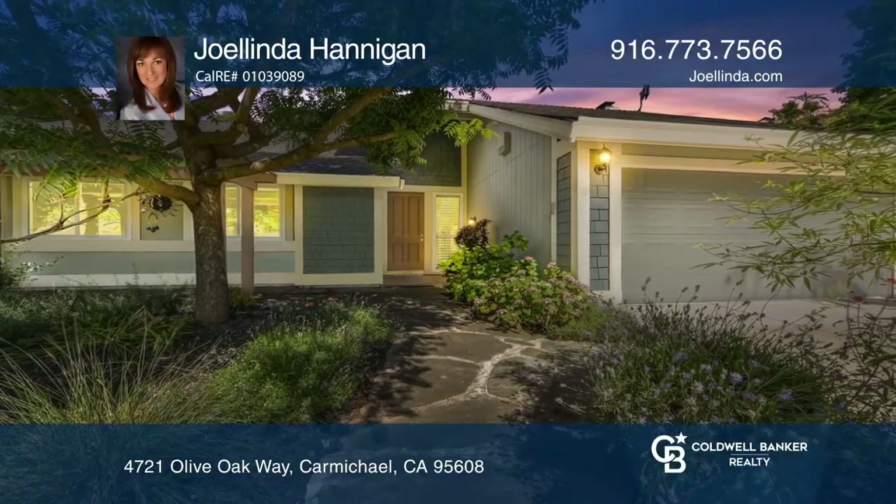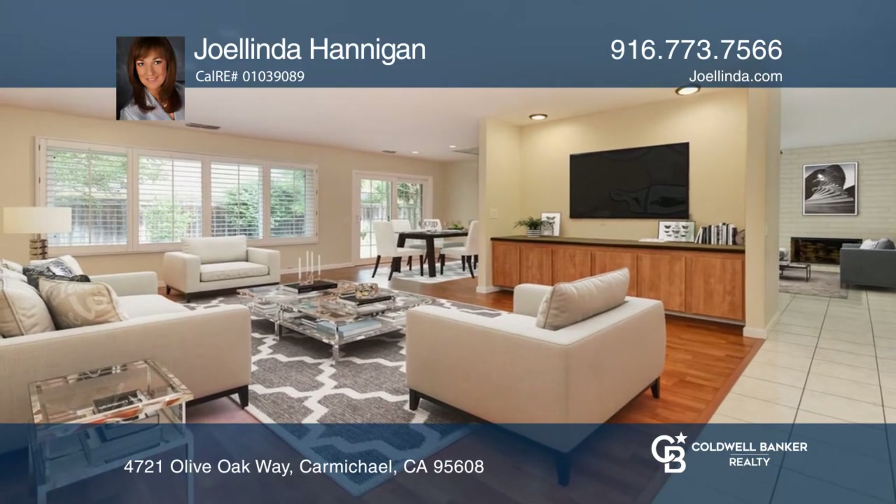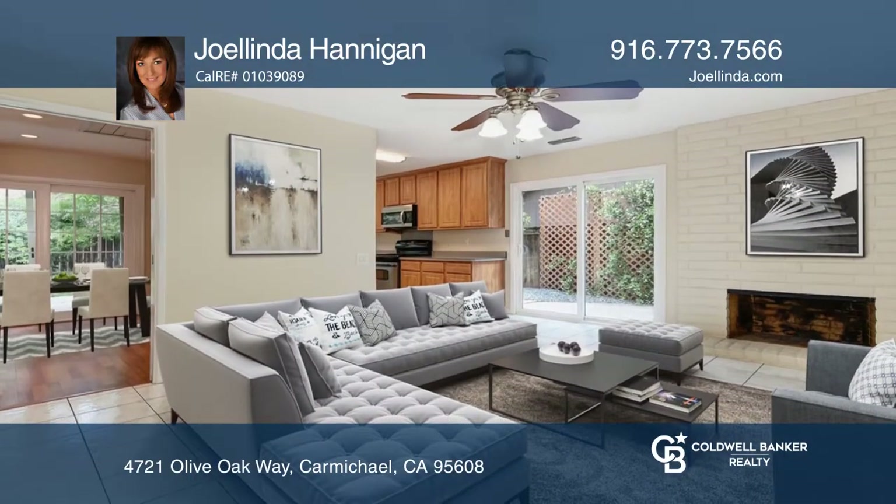Welcome to this delightful single-story home tucked away in Maddox Park. You will enjoy an open floor plan living and dining area, family room and kitchen.